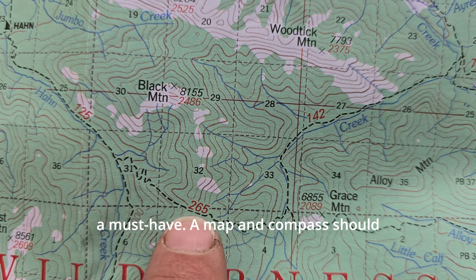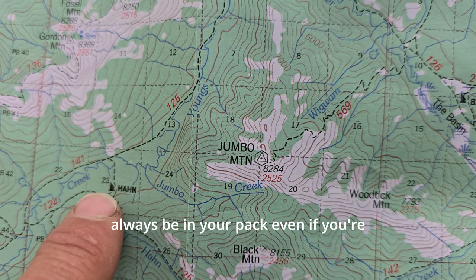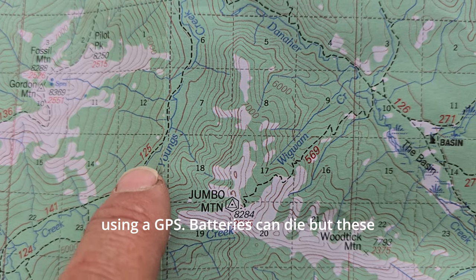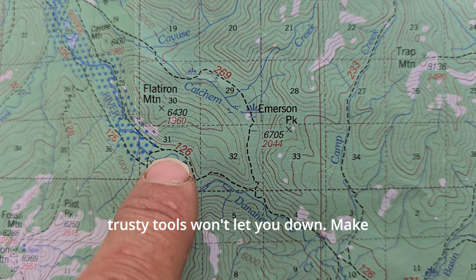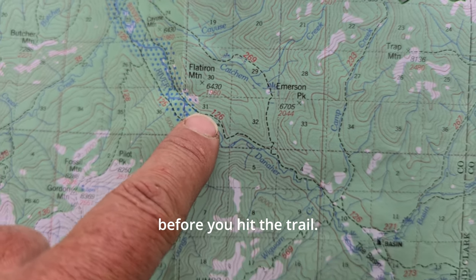Navigation tools are a must-have. A map and compass should always be in your pack, even if you're using a GPS. Batteries can die, but these trusty tools won't let you down. Make sure you're familiar with how to use them before you hit the trail.